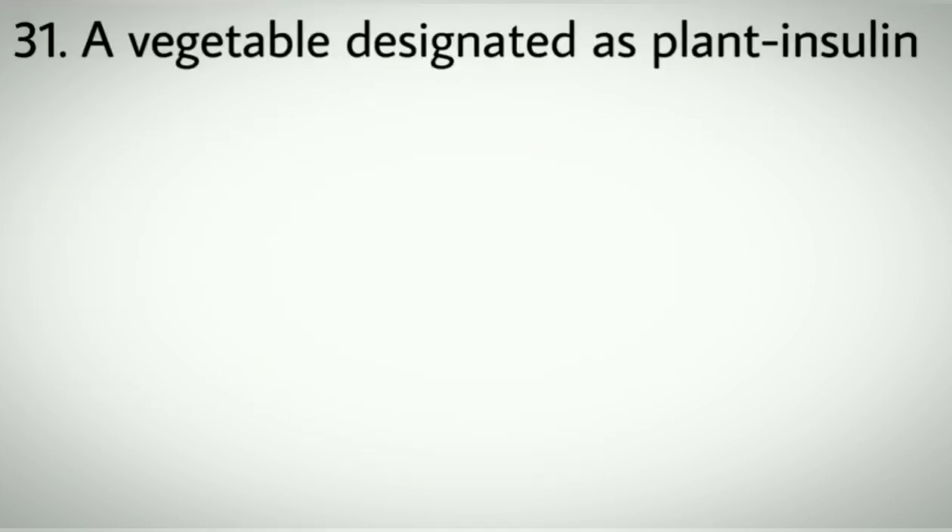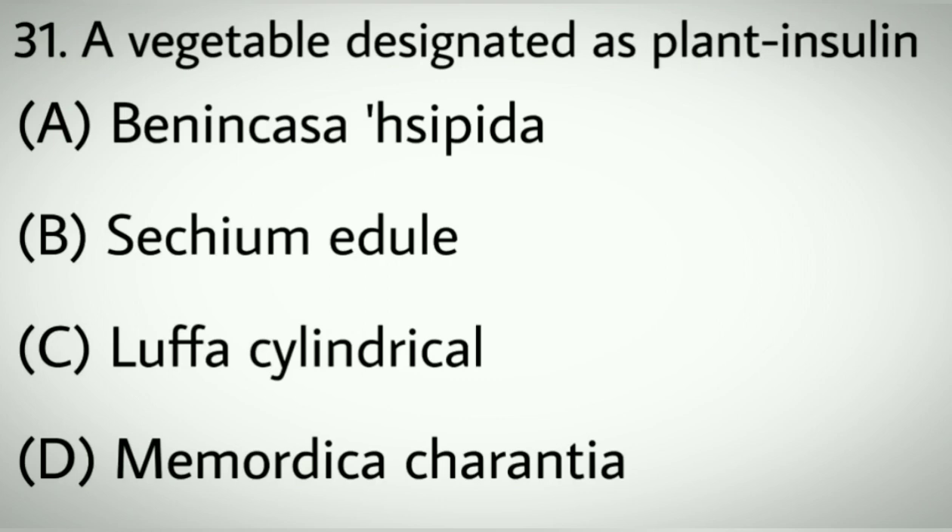Question number thirty-one: A vegetable designated as plant insulin. Options A: Benincasa hispida. B: Sechium edule. C: Luffa cylindrica. D: Momordica charantia. Correct answer: D, Momordica charantia.